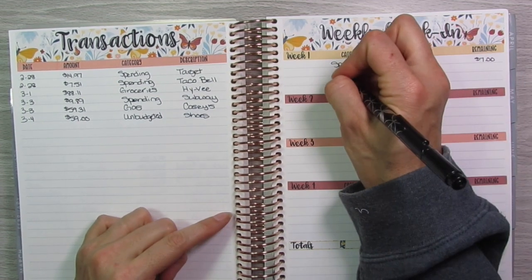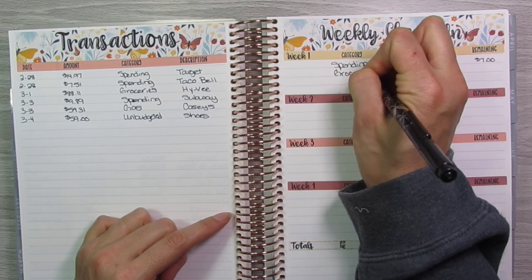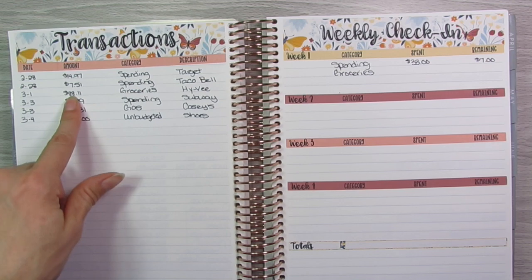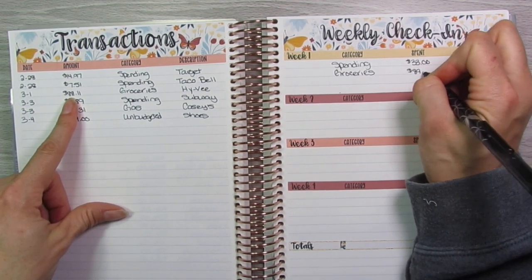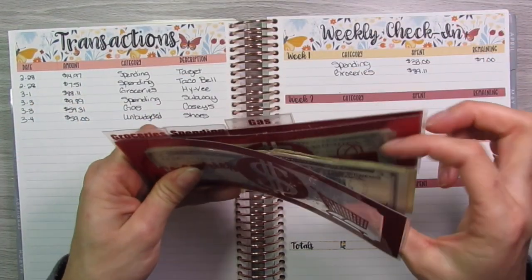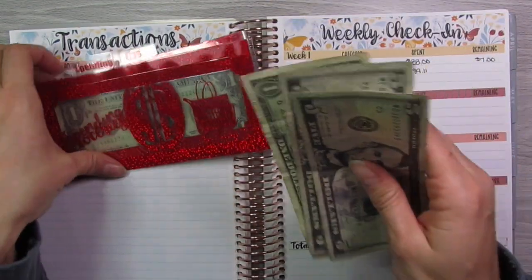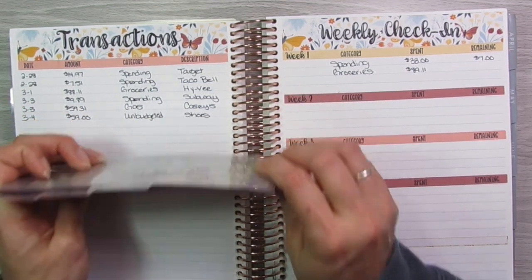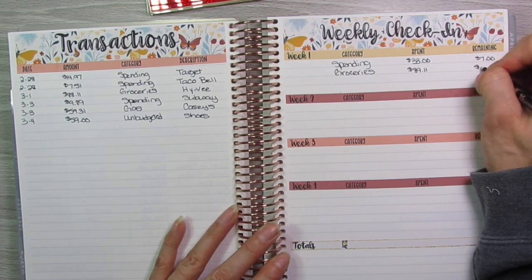Next we'll do groceries. I just had the one grocery expense, which was $88.11, so we'll round that up to $89. For groceries I had $11 left over. Again, I'll put that back in there and show you guys what I do with it in the next video. So I have $11 remaining for groceries.